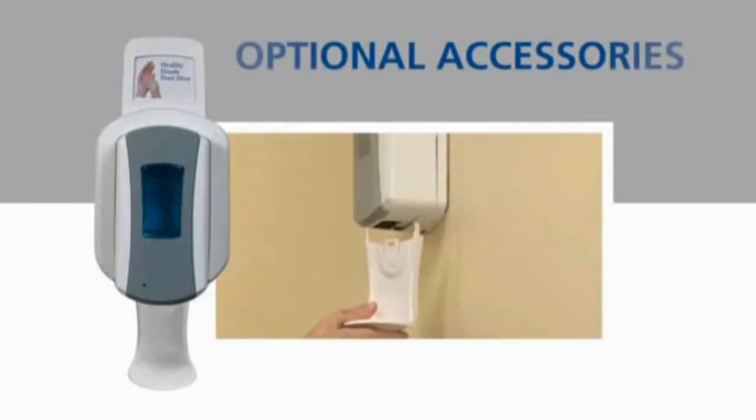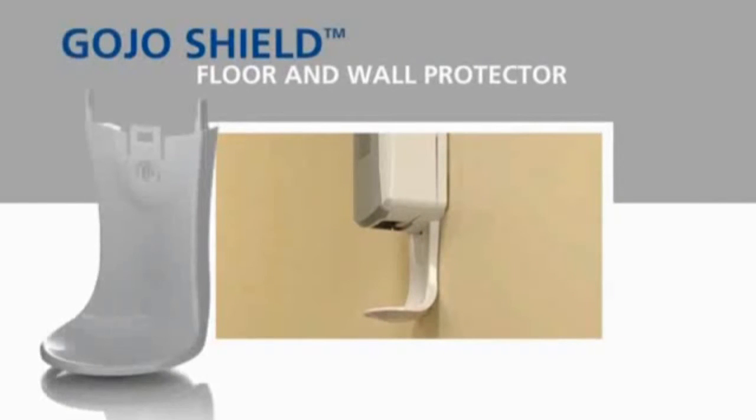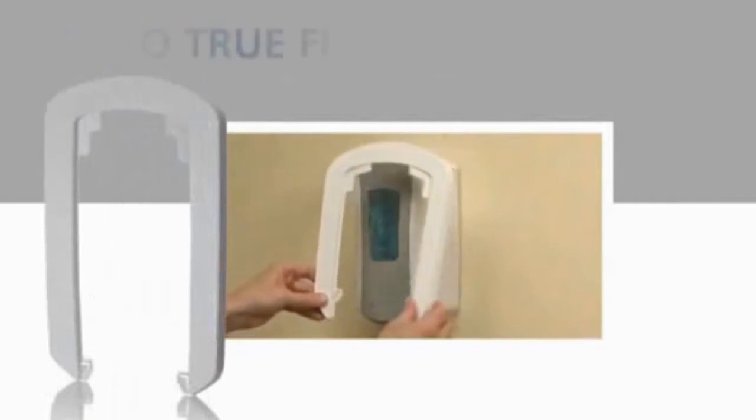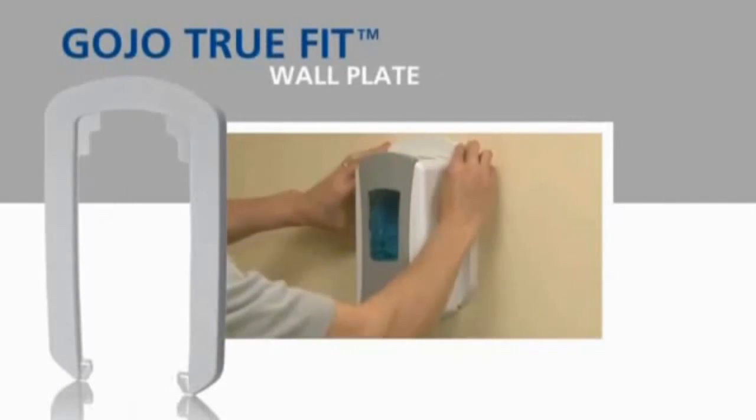An array of optional accessories is also available with the LTX system. The Gojo Shield Floor and Wall Protector snaps rigidly in place to help maintain the appearance of the area around your new system. The TrueFit wall plate slides in place behind the LTX system to eliminate the need to paint or cover walls after removing a dispenser.